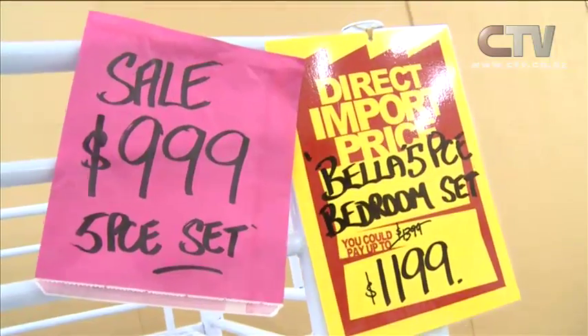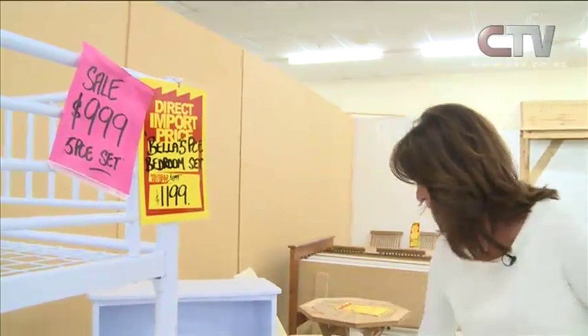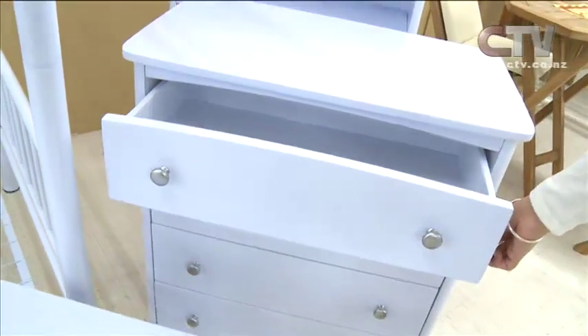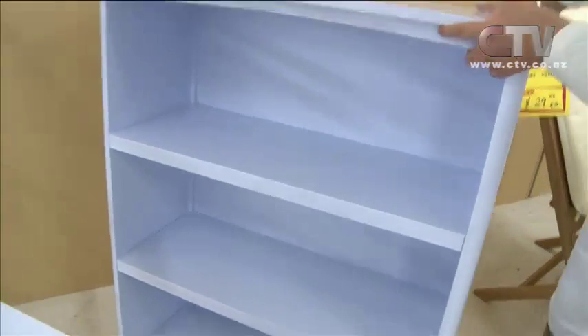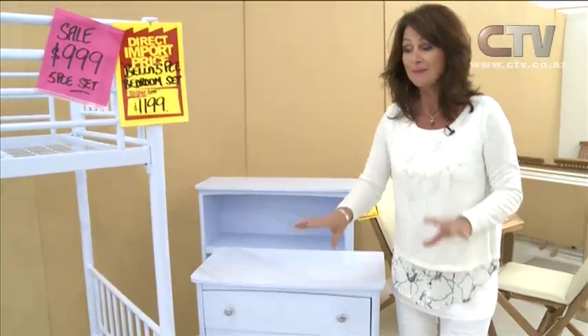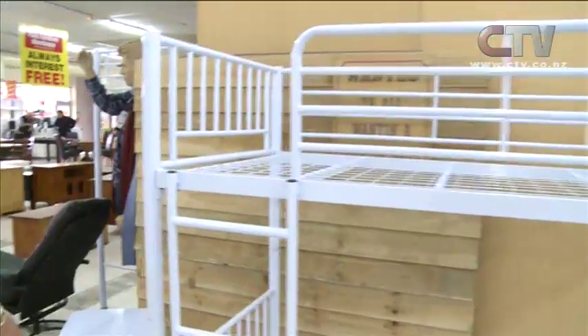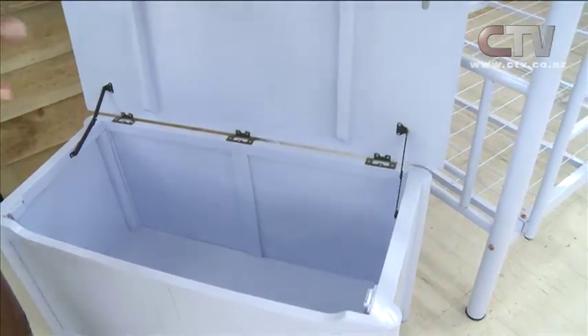If you're considering doing up the kids' room, how much would you consider paying for a set of bunks, a toy chest, a bedside cabinet with two drawers, a tallboy, and a good size bookshelf? Well at Phil's Furniture, the sale price for five pieces is $999. There's only one set — all the drawers are gorgeous and on metal runners. Look how incredibly solid all this is — it's all New Zealand made furniture. Here's your toy chest — look at that — $999 and there's only the one.